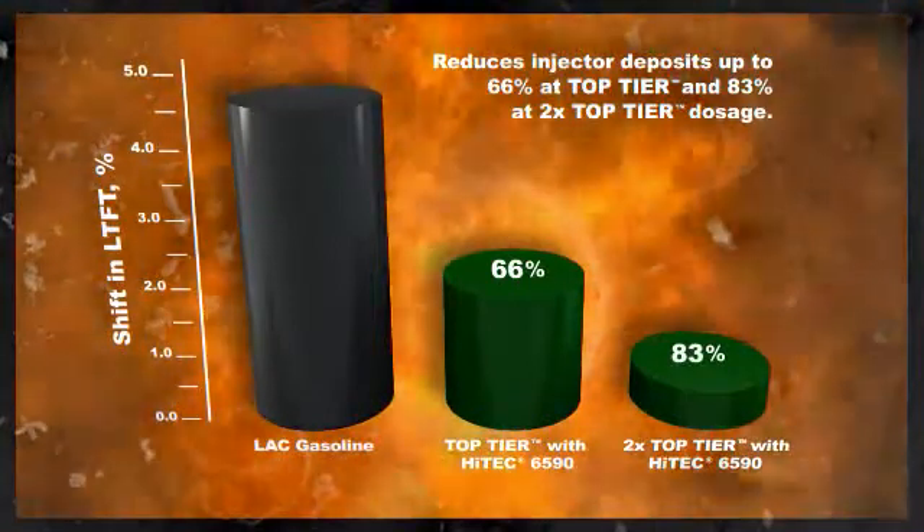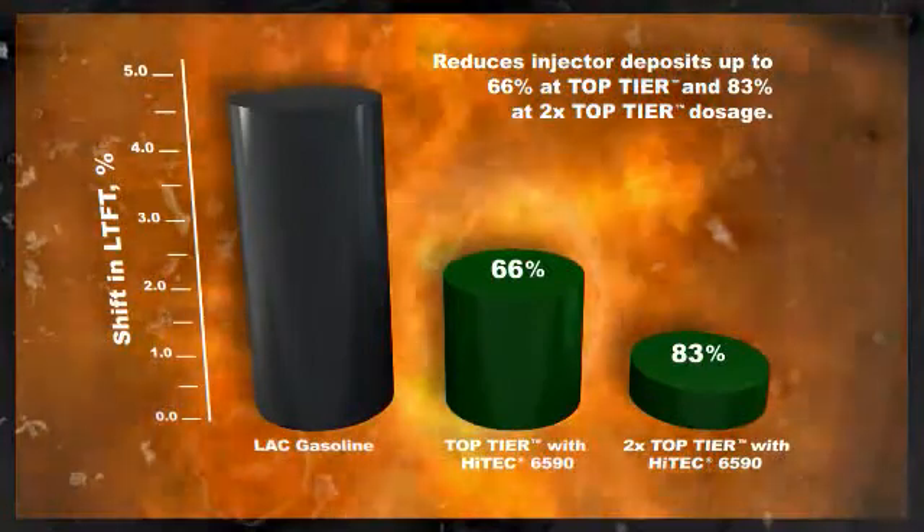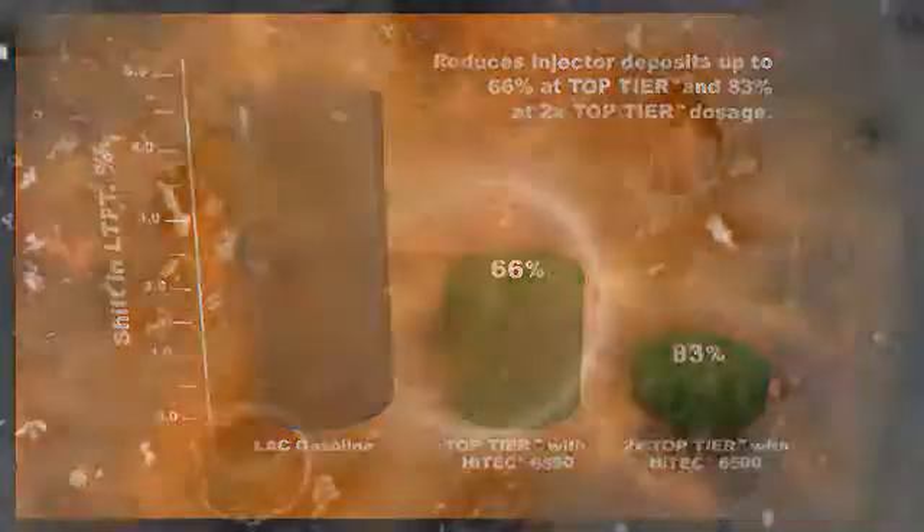Deposits are reduced by up to 66% at top tier dosage and up to 83% at two times top tier dosage in modern vehicle testing compared to LAC gasoline. And ongoing use helps keep DIG injectors clean.